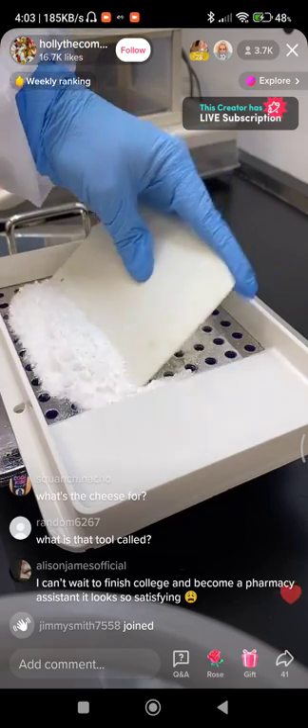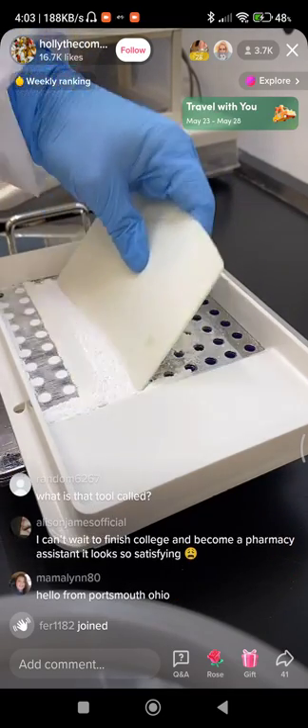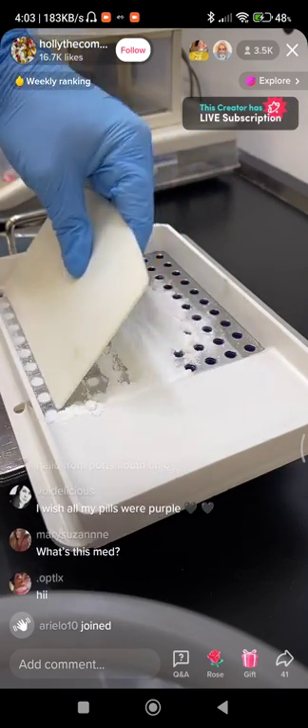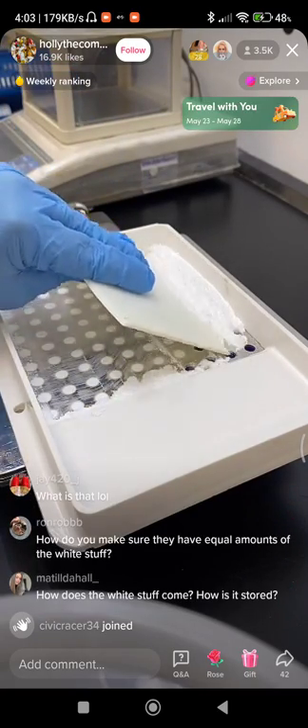What's the cheese ball? Everybody always thinks this is cheese — it does look like it on the camera. What's that tool called? Are you talking about the slice-of-cheese-looking thing? I think it's just a spatula.